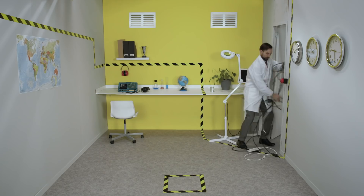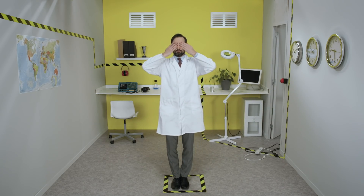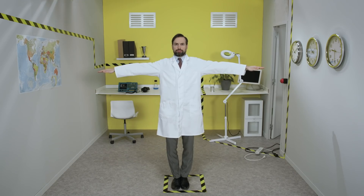Hello! As you can imagine, concealed inside the walls of the aircraft lies a multitude of equipment.